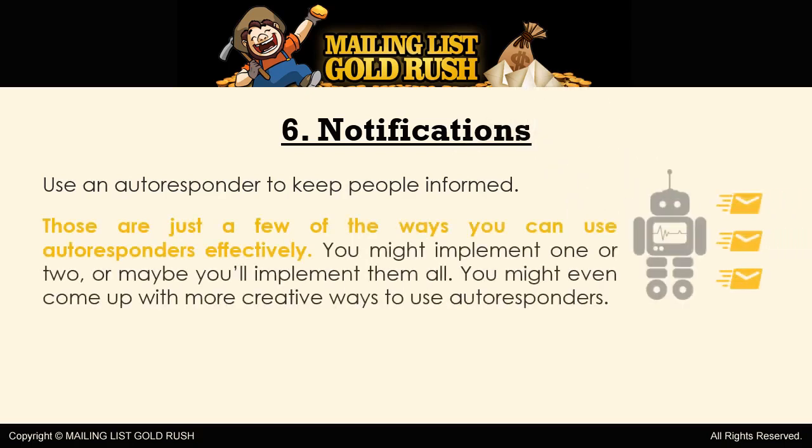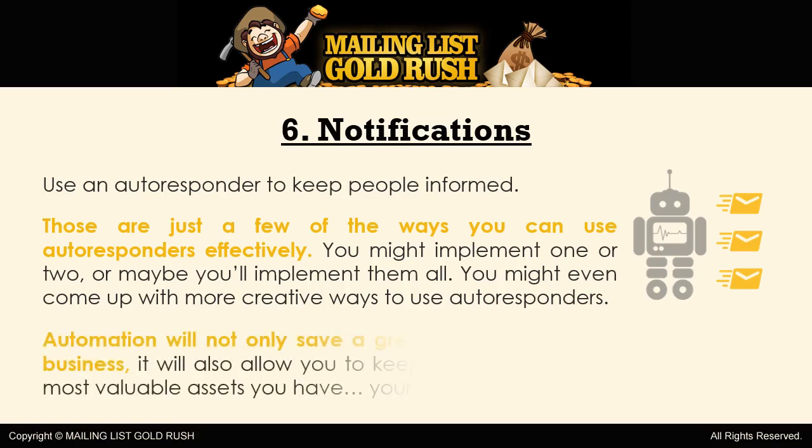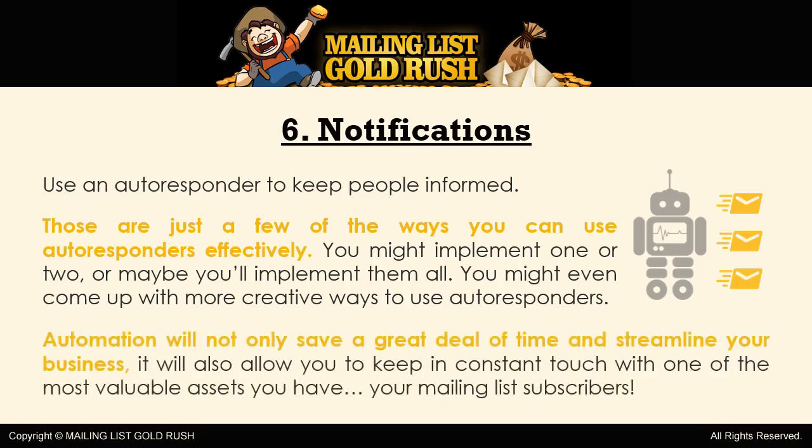Those are just a few of the ways you can use autoresponders effectively. You might implement one or two, or maybe you'll implement them all. You might even come up with more creative ways to use autoresponders. The thing that matters the most is that you do implement them whenever possible. Automation will not only save a great deal of time and streamline your business, it will also allow you to keep in constant touch with one of the most valuable assets you have — your mailing list subscribers.